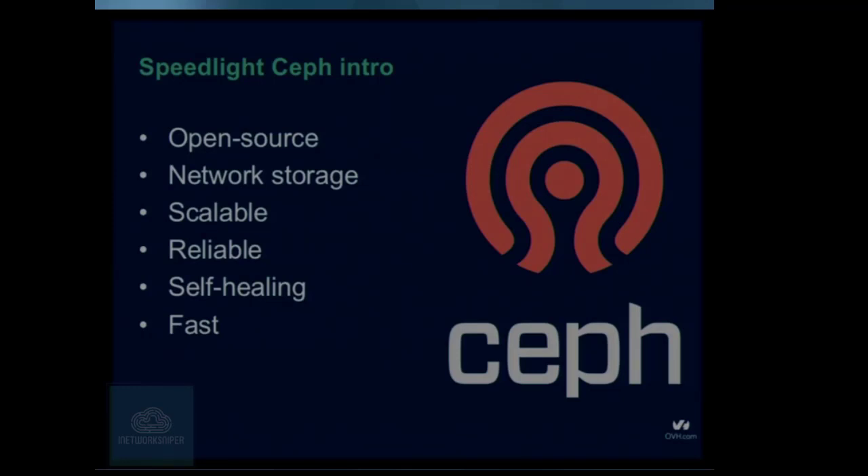Ceph should be reliable — if there's any problem, it should detect it, and once it detects it, it should be able to recover by guaranteeing that it heals the data that is lost. And last but not least, it's very fast. When you take a look at the history of Ceph, they put a lot of effort into making this a very fast platform, squeezing out the last bit of performance from your hardware. That's why we like it at OVH — because we want to have fast things.